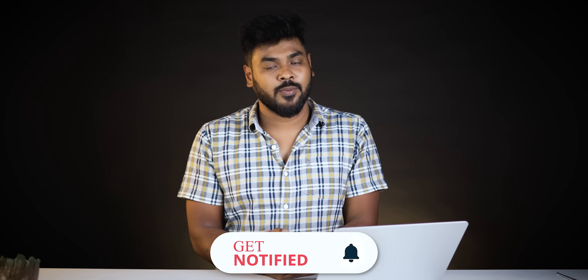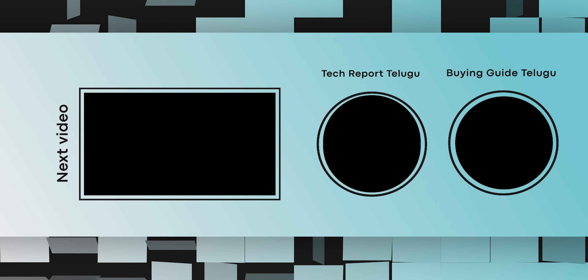If you liked the video, please subscribe to the channel. Thank you for watching. Bye bye!